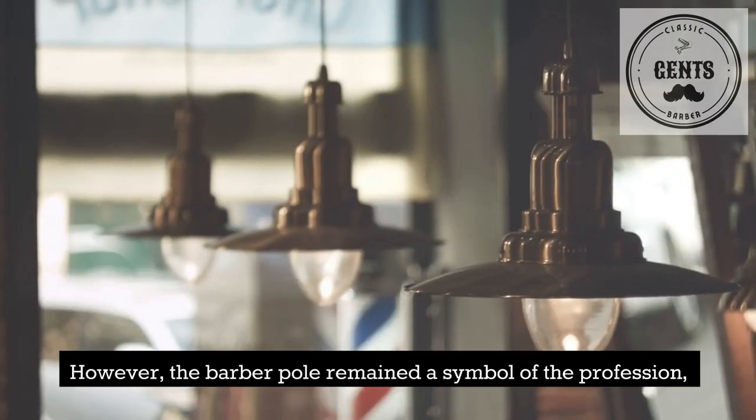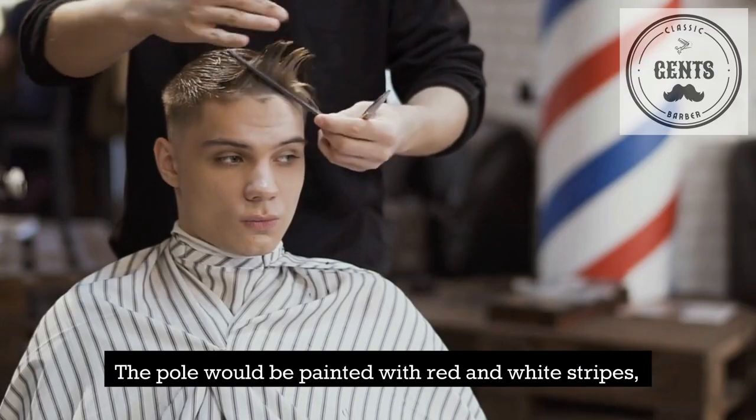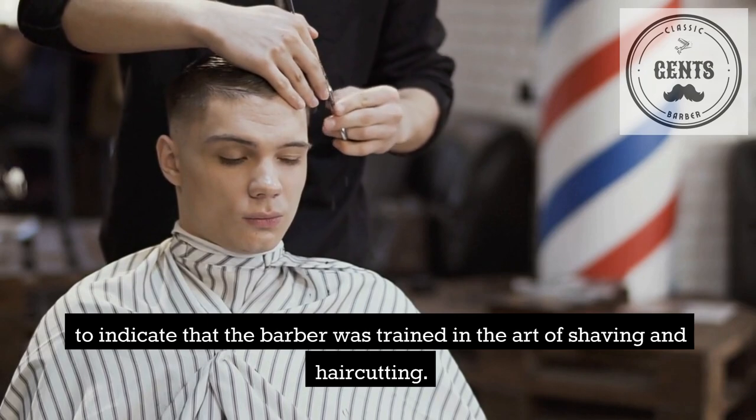However, the barber pole remained a symbol of the profession, and it began to take on a new meaning. The pole would be painted with red and white stripes, representing bandages and blood respectively, to indicate that the barber was trained in the art of shaving and haircutting.